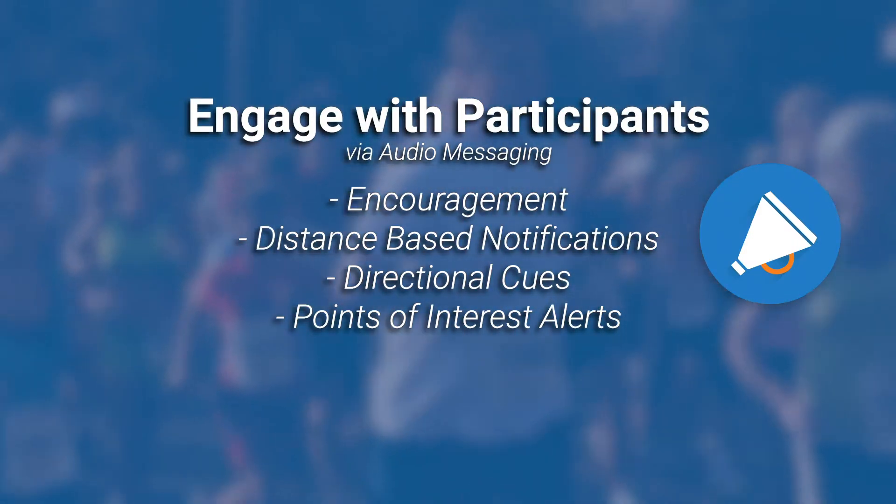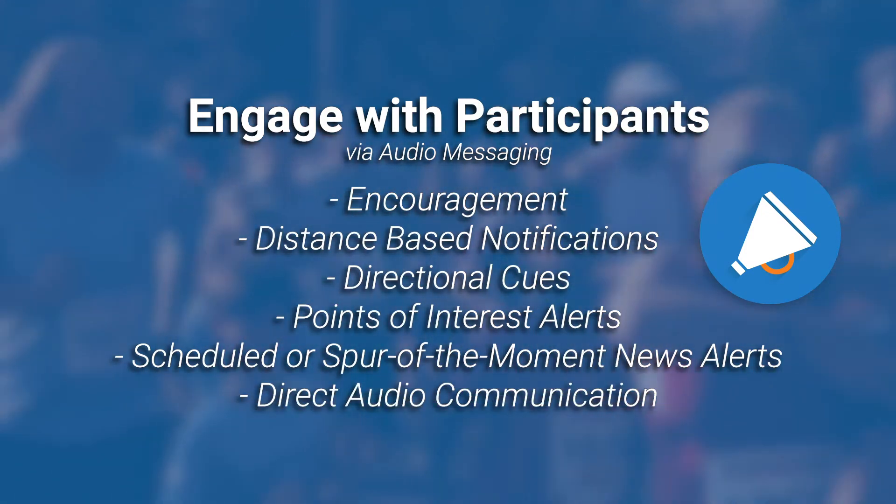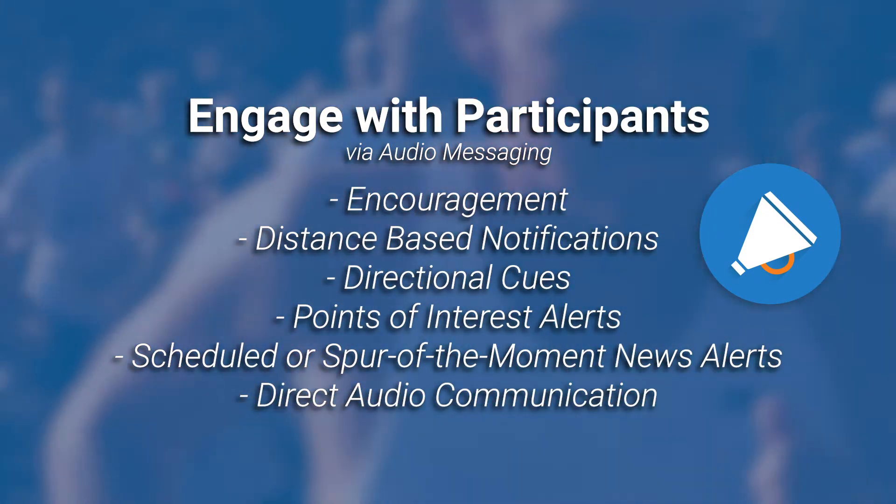Directional cues and points of interest messages can be sent to people on the defined course. You can schedule or send spur-of-the-moment news alerts, and you can also send direct audio communication using text-to-speech technology.